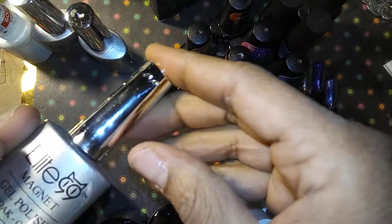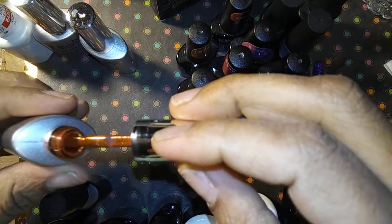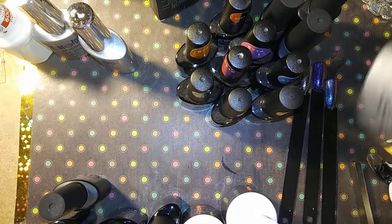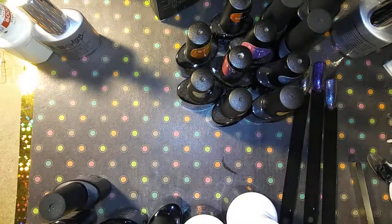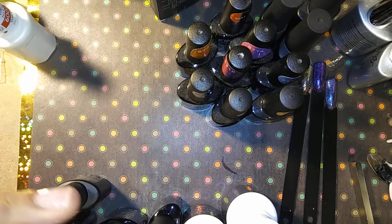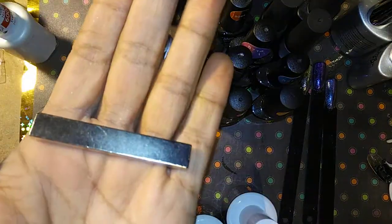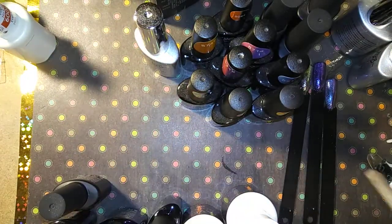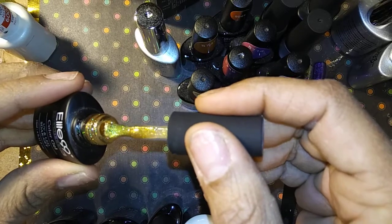Then we have some chameleon polishes. This one is like a copper. This one is a charcoal gray. And this one is a deep blue — they need to be shaken up but it's a deep blue. These are chameleon, and with the chameleon polish I am also including a neodymium magnet — this is one of the strongest magnets and I actually ordered this off of Amazon. Then we also have this chameleon color here which is like a gold with a green tint.